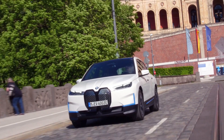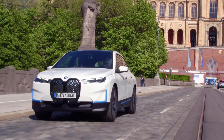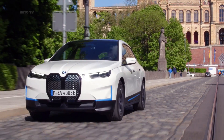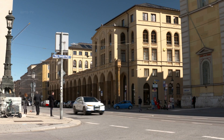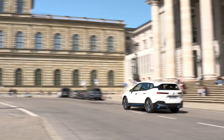If you prefer crossovers to sedans, then the 2022 iX xDrive 50 is probably more your style. It has a pair of electric motors that make a total of 516 horsepower, and the torque figure isn't available yet. This is enough for the model to reach 62 miles per hour in 4.6 seconds.